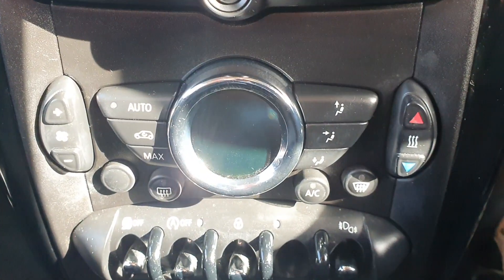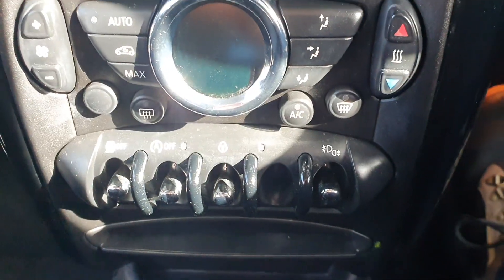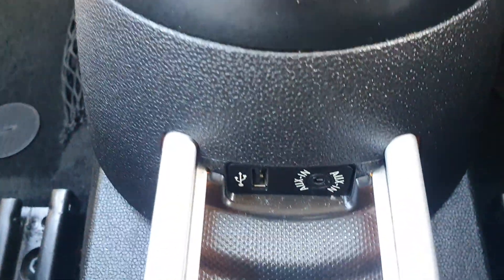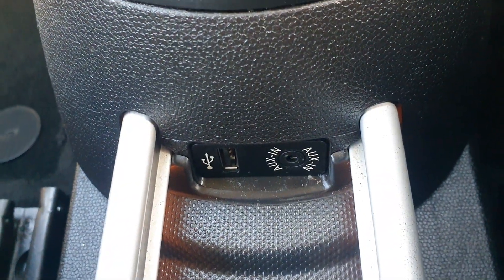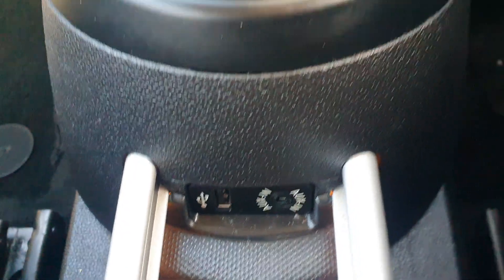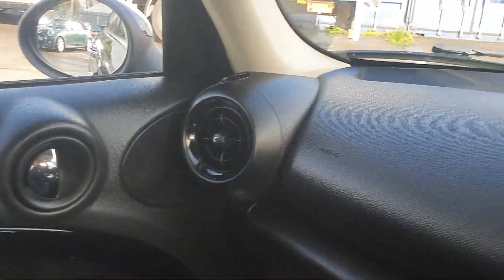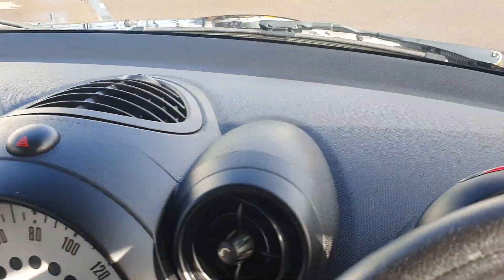It's also got full climate control with air conditioning, all digital, and various other switches down there as well. Another thing to note with the Countryman: you have got your AUX and USB ports down in the middle. Taking through the rest of the interior — it has been very well kept. There are no scratches or scuffs along any of the interior trim. As you can see you have got gloss black inserts on the tour there as well, so it all does look really smart inside.